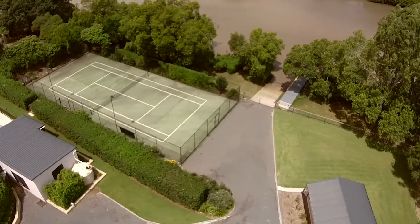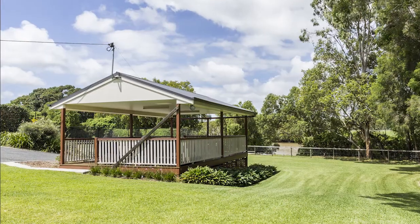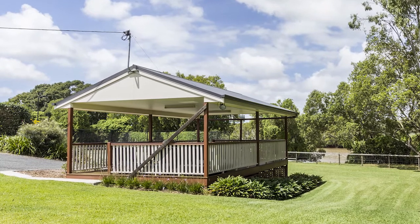The fully fenced private rear gardens and expansive lawns feature a tennis court and a gazebo, ideal for entertaining all of your family and friends.